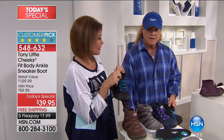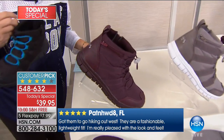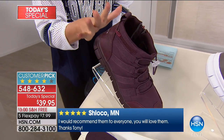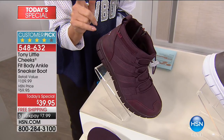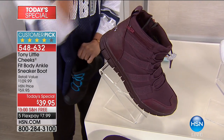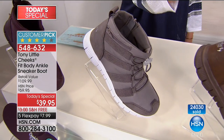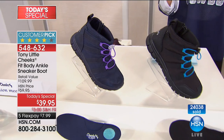We have medium and wide sizes. If you want to order these, you need to be ordering them right now to get your size and your color. We expect these to sell out this presentation. We have sizes six through nine and a half in half sizes. If you want size 10 and 11, we have that too. We are offering these in medium and wide widths — but the wide widths are already almost sold out in every color.